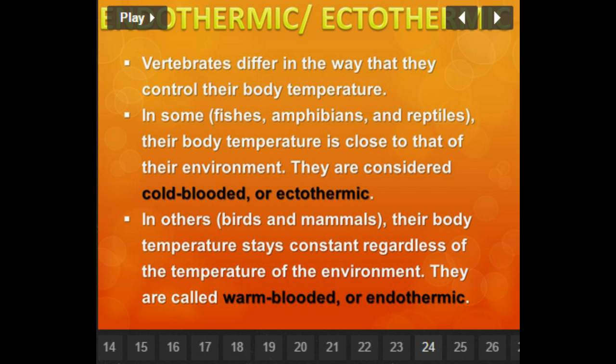Endo and ecto also, if you think about it — ectothermic: ecto means out or outer, therm means heat. So this is a study of word parts. Ecto means out or outer, therm means heat, and that would mean it would be cold-blooded — outside heat. Endothermic: endo means inside, therm again means heat. So that would mean inside heat, or warm-blooded.